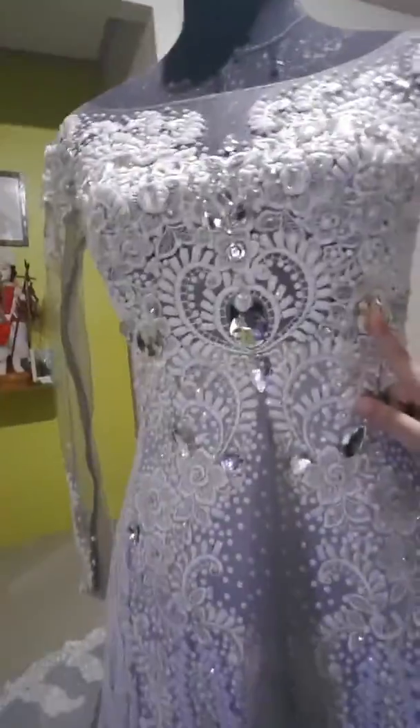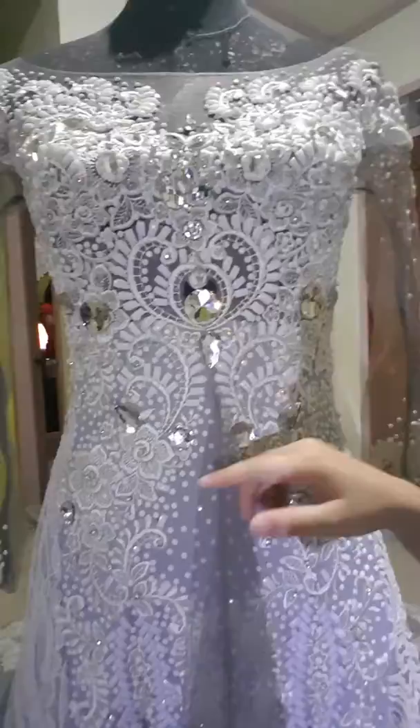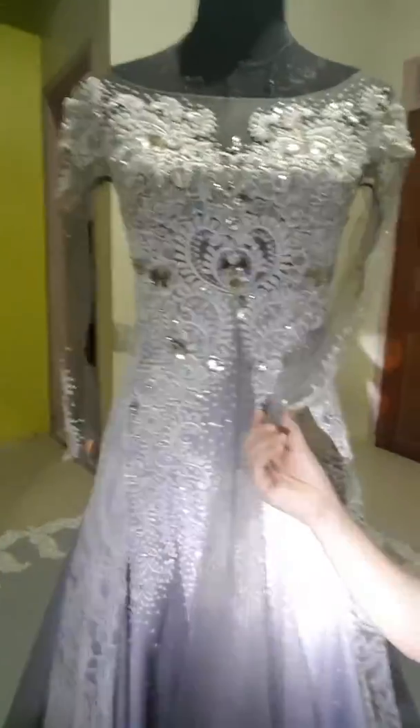Here we have some crystal stones, plastic beads, and Swarovski stones. They're so beautiful in this front gown. I'm so sorry guys that I paused. Here is the full gown — can you see it?